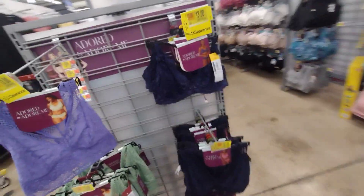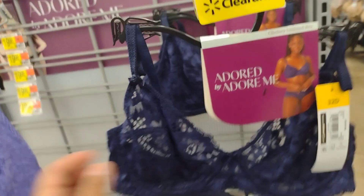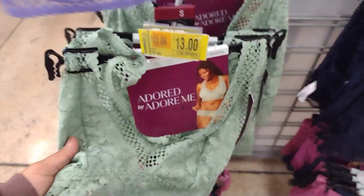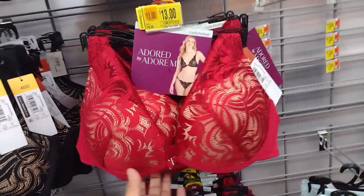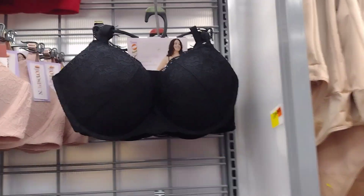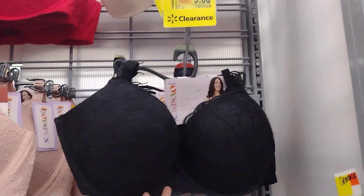They had some one-dollar clearance here but it looks like it's all gone. They have more for a dollar but those are gone too. These bras are $13 — it was $20 down to $13. I've found bras that are much cheaper, so make sure you're scanning. They have more bras further down. These ones by Adored are on clearance for $13. They also have some here for $9 — the Joy Spun brand, down from $13.48 to $9.